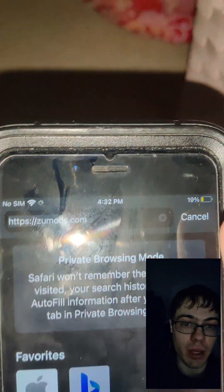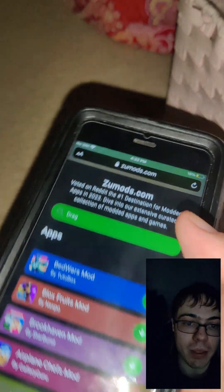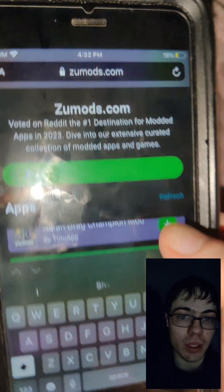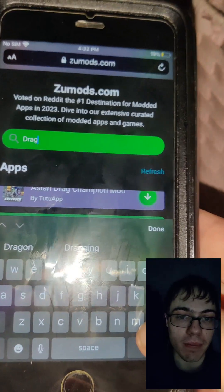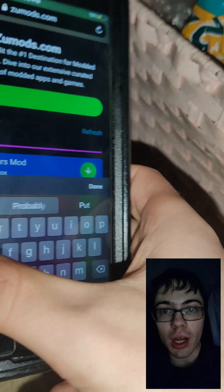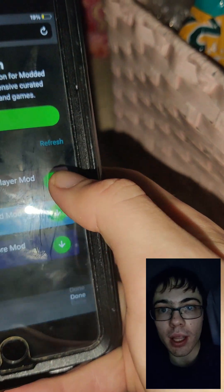To download it, we're going to go to this website called Zoo Mods. It's a really unique website with a ton of modded apps. We go to the search bar and type in 'Play Store' — as you can see, it comes right up.